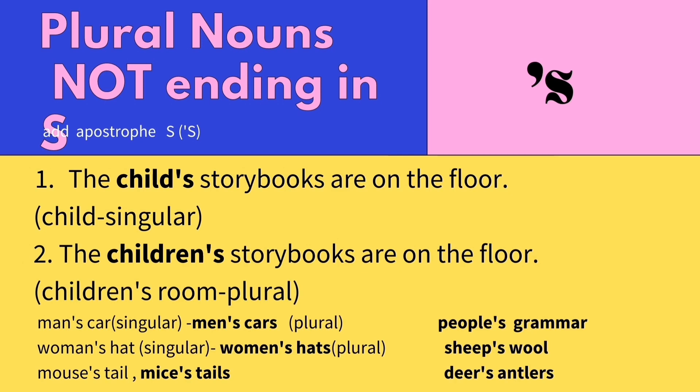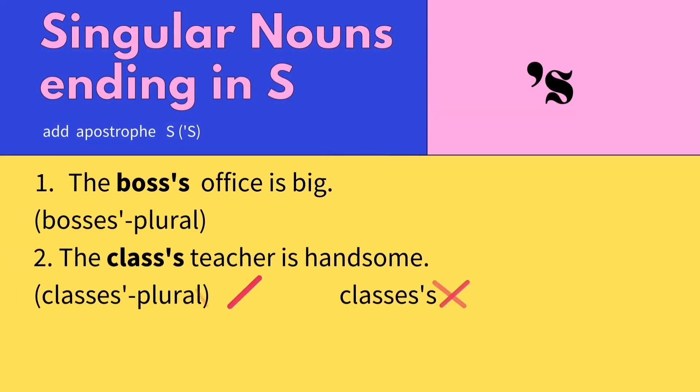Now let's look at examples when we have singular nouns ending in S. The boss's office is big — the office belongs to the boss. The word boss is singular, so we add an apostrophe S to the end like other singular nouns. If it's plural, it becomes bosses' — you add only an apostrophe to the end. Same with: the class's teacher is handsome, meaning the teacher of the class. Remember, we only add an apostrophe for plural nouns — not classes's.